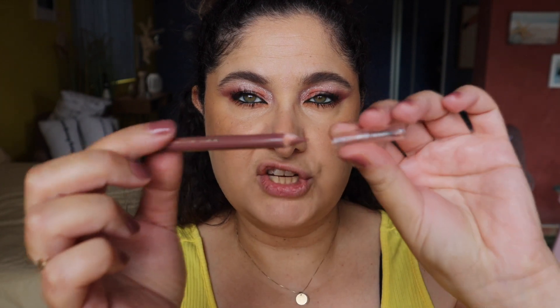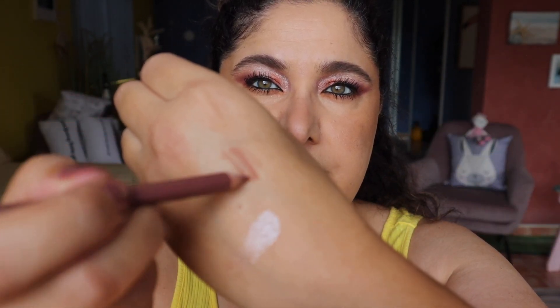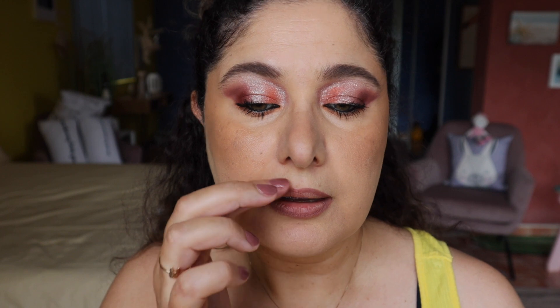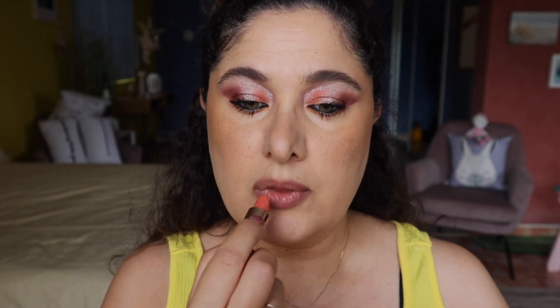For the lips, I'm using a Mecca lip pencil in the shade Plush - it's a really nice nudey pinky shade - and I'm going to be overdrawing the lips. For lipstick, I'm using ColourPop Cream Fresh by ColourPop, which is a pretty peach shade. I'm lining and overdrawing the lips, then softening up the edges a bit with my finger, and applying the Cream Fresh straight from the bullet.